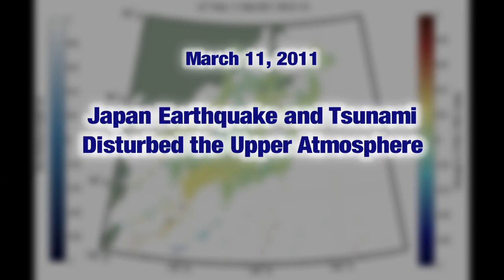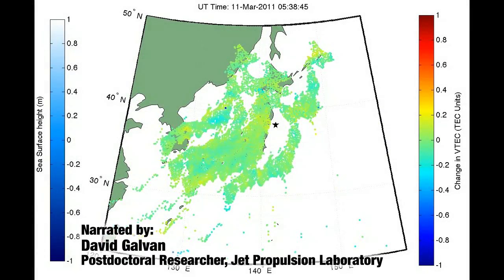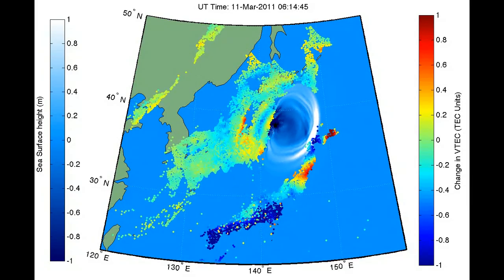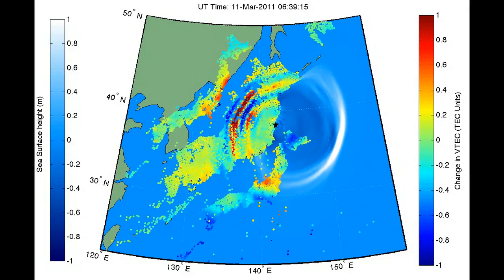The March 11, 2011 earthquake and tsunami disturbed the upper atmosphere in a way that was detectable by our GPS receivers. In this map showing the region around Japan, we see colored dots representing the point at which a radio signal sent by a GPS satellite in space passes through the atmosphere on its way to GPS receivers on the ground.